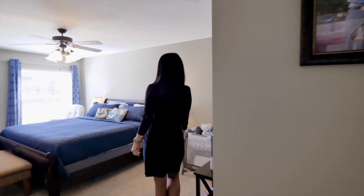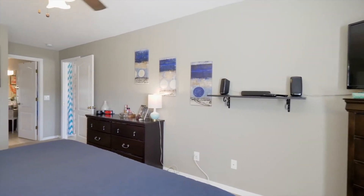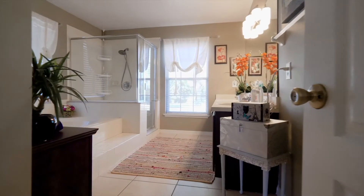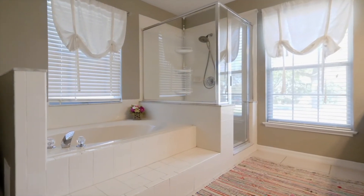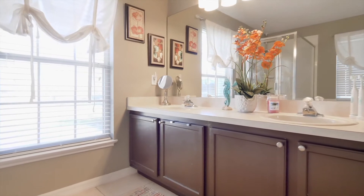The owner's suite is tucked away for privacy, featuring an upgraded ceiling fan light combo and a huge walk-in closet with built-in storage. The ensuite bath is a classic contemporary master bath boasting a huge garden tub, separate shower, double sinks, a large window for plenty of natural light, and upgraded blinds.